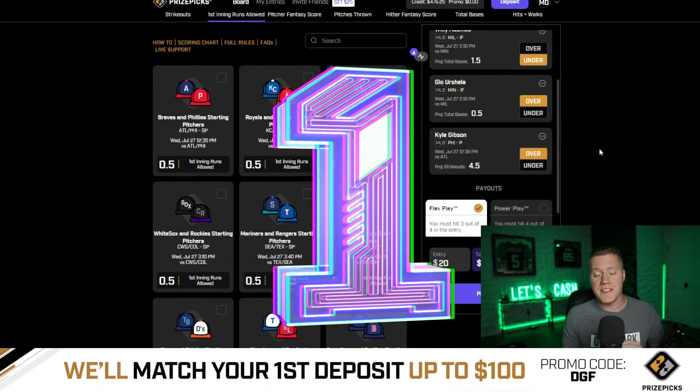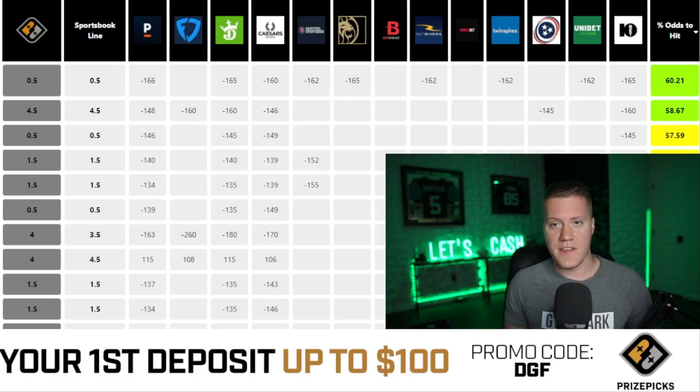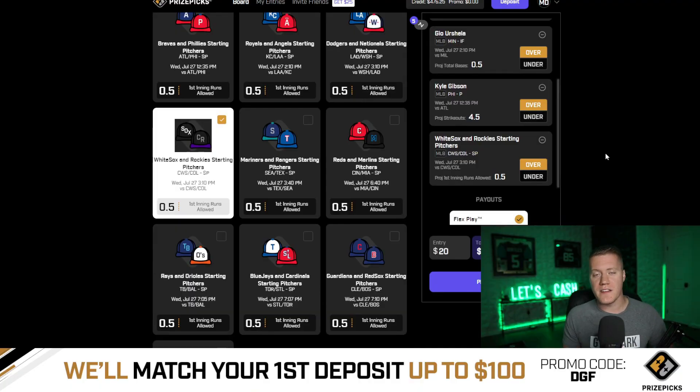My overall favorite prop is going to be the White Sox and Rockies Yes Run's first inning prop. This prop has average juice of minus 165 on major sportsbooks — Vegas is giving us a 60.2% chance to hit the over.